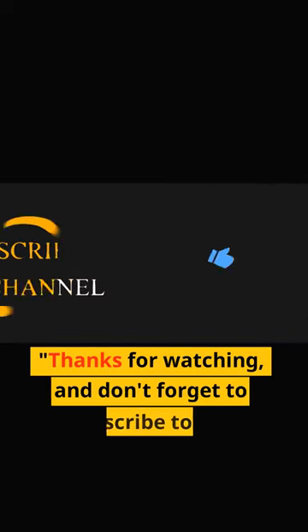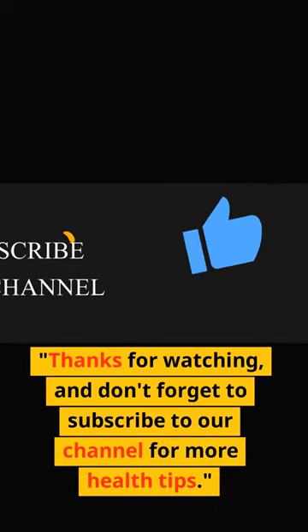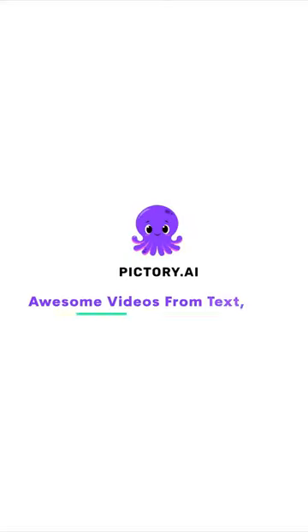Thanks for watching, and don't forget to subscribe to our channel for more health tips.